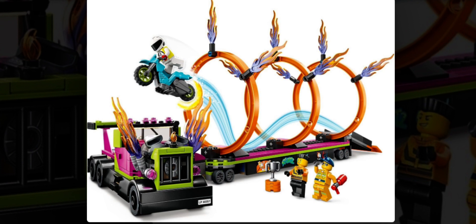Overall the set is pretty decent. We have a build for a stunt truck, and I do like the crazy look for the cab and the trailer, though we've already gotten a stunt truck before in one of the previous stunt waves. I still really like the look for the truck itself and also the use of those new flame pieces, which looks so cool.